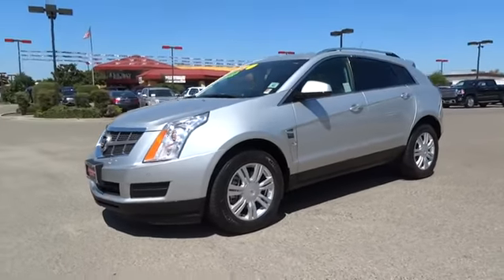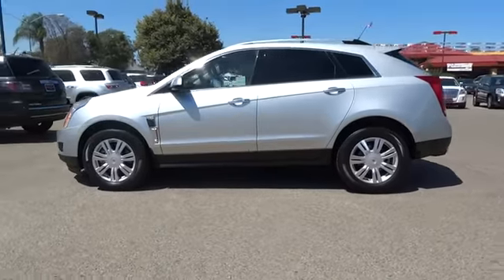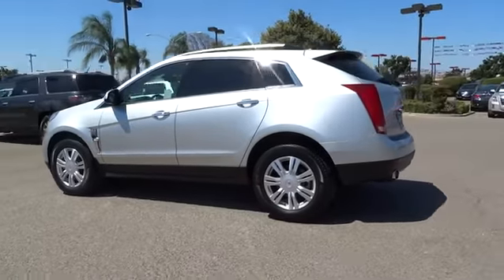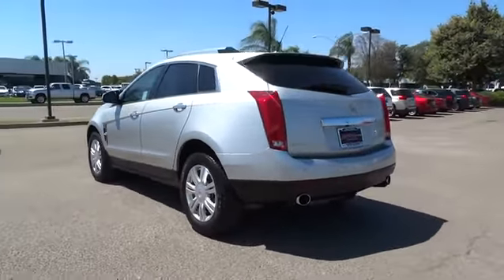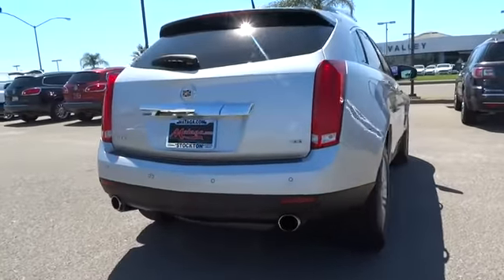2012 SRX. The Cadillac SRX is beautiful from every angle. For driving enthusiasts, there's track-tuned handling, advanced engine power, and the added confidence of available all-wheel drive.